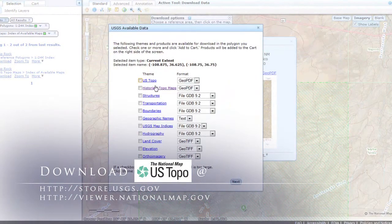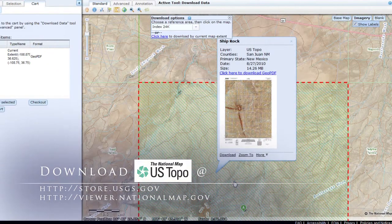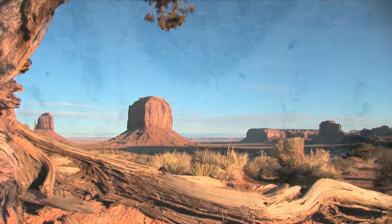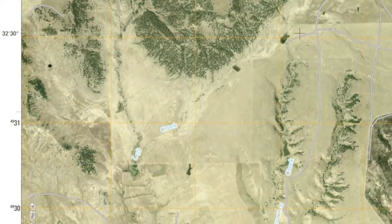Via the USGS store or National Map Viewer, tens of thousands of US Topo maps per year are downloaded for free by users. Once downloaded, these high-quality maps can be printed to scale. Our vision does not end there — taking maps into the digital realm is an evolution.